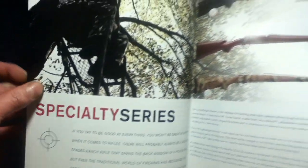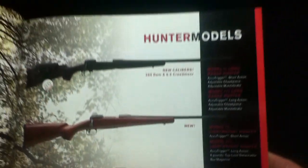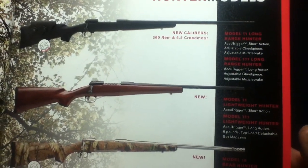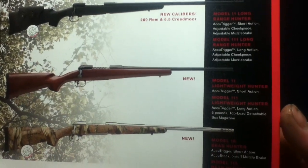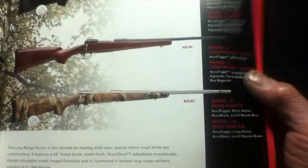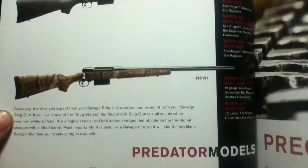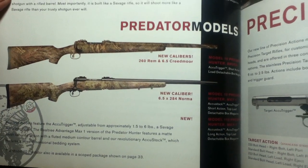Getting into the Specialty Series and hunter models. New models include the Model 11 Long Range Hunter and the Model 111 Long Range Hunter. There are also the Model 16 and 116 Bear Hunter series. In the middle are lightweight hunters and slug gun models — the Model 220 and Model 212. Then predator models, the Model 10s and Model 110.